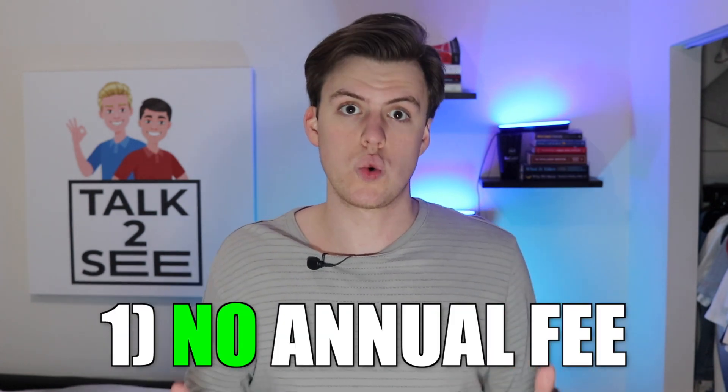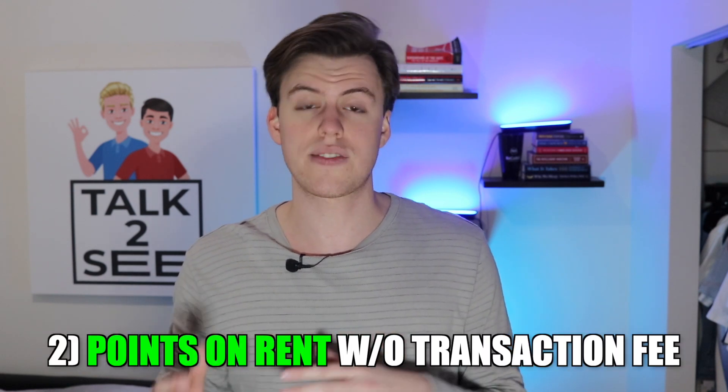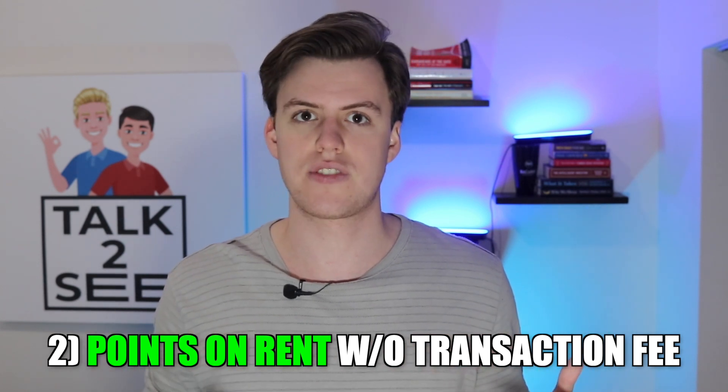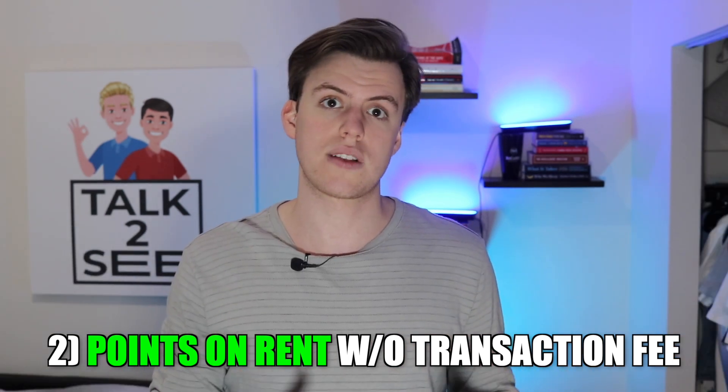The first and most basic benefit is that it has no annual fee, which is huge. These cards have little downside if you're responsible with your finances because they're completely free and they still have benefits. But the big one — which is probably why you clicked on this video — is that this card actually gives you points when you pay your rent, and they don't charge you the classic 3% transaction fee that you get charged if you pay your rent with a credit card.